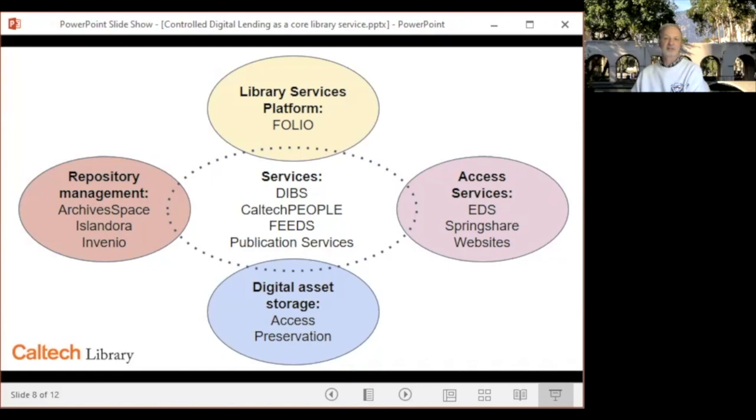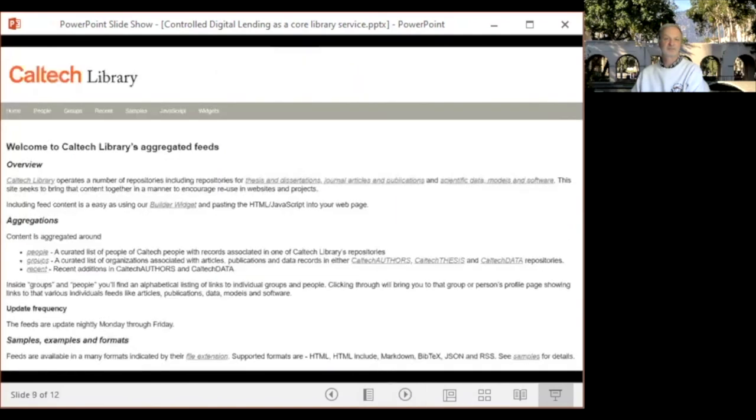The Caltech People Project aims to create consistent representation of researchers across all our systems, building on ArchivesSpace agent records. Feeds is a service that provides repository data in a variety of formats for use in web pages or for consumption by other services. A key design feature of Feeds is that services are built against static copies of metadata that is written out of repositories nightly. This not only provides very easily consumed data, but is a form of continuous migration and provides a daily backup copy of all of our repository metadata as a bonus.